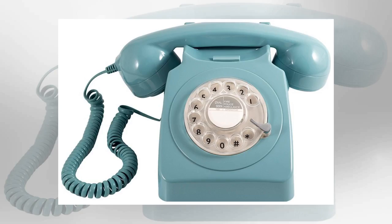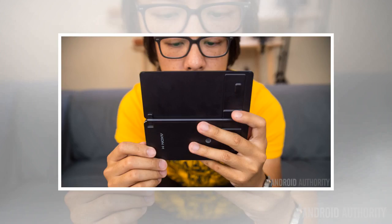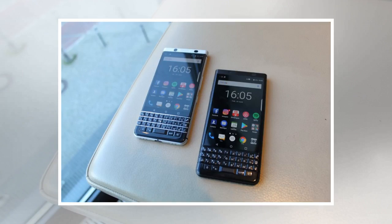How right he was. Regardless of your feelings about Apple, the iPhone, or Steve Jobs himself, there is no denying that the history books will chronicle the evolution of the mobile phone in two categories: pre-iPhone and post-iPhone. The device was a game-changer and it reinvented the entire mobile phone industry.